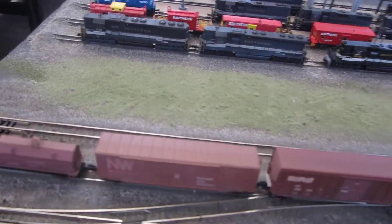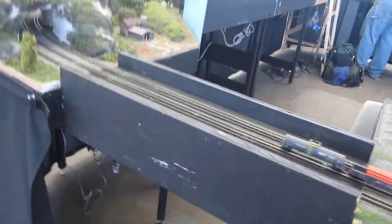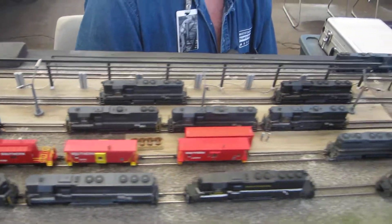There's a long freight train here. There's a lift-out section. Really nice engine shop back here. Fueling depot.